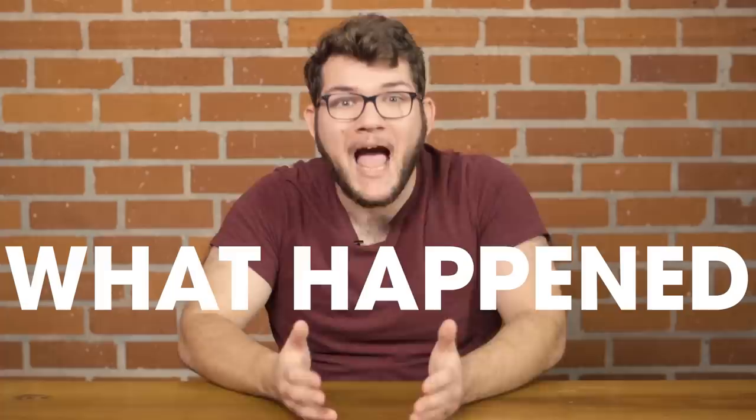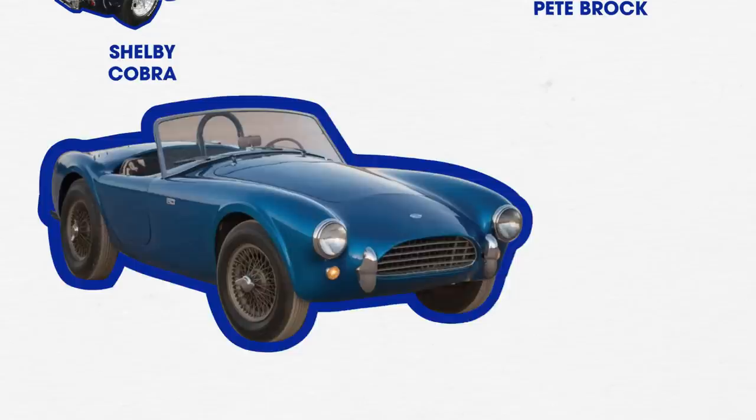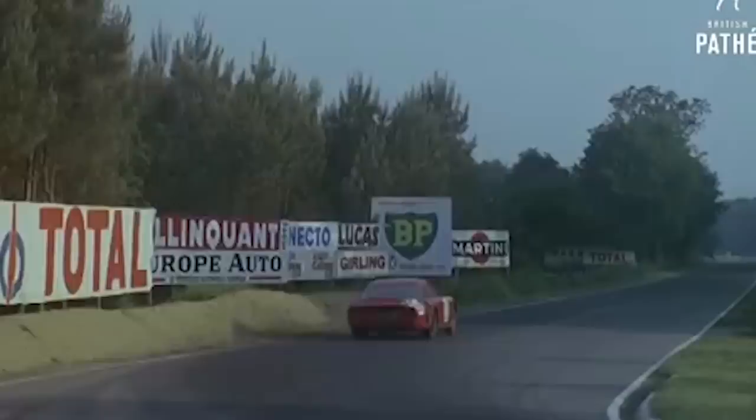I didn't know what was going on. What happened in 1965? Pete Brock happened. The first Cobra was a cool race car, but it was about as aerodynamic as a brick. So when Carroll Shelby took it to Le Mans, he got destroyed down the long straights by the sleeker Ferraris. Shelby knew his next car for the 1964 season needed to be a coupe. Pete Brock was the guy he chose to design this Ferrari killer, and he did such a good job that he was promoted to head of special projects in 1965.